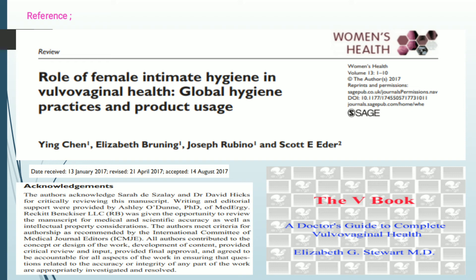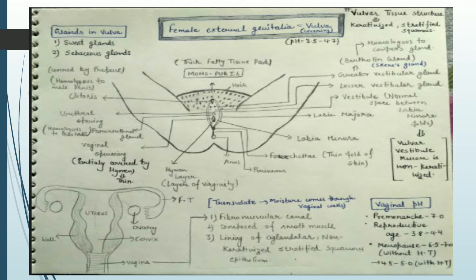Another reference is the book "A Doctor's Guide to Complete Vulva Vaginal Health" written by Elizabeth G. Stewart, MD. These are my reference points for this topic. Now let's look at the female external genitalia — the vulva. As I said before, vulva and vagina are different things. Here you can see in the picture the female private portion. I am going to focus specifically on the vulva. Vulva mainly includes five key things, though many other things are also included.